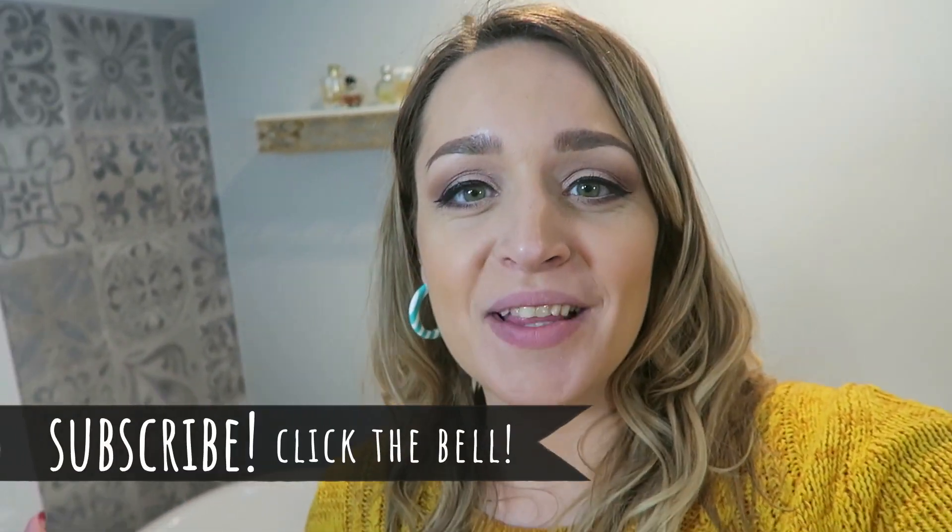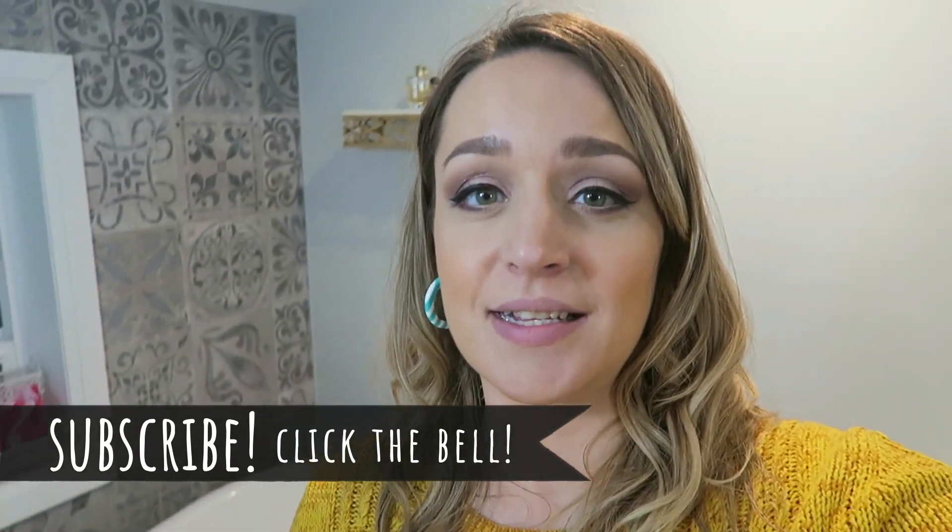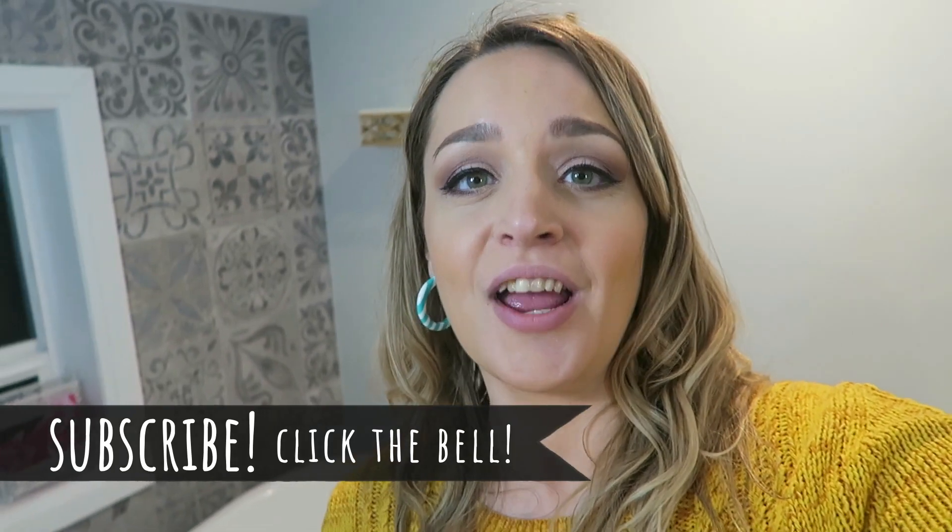That's it for today. I hope this was really useful to you guys. If you're new around here and want to see more content like this, subscribe — I'd love to have you around. I hope you're having a good day. I'll see you in my next video. Bye.